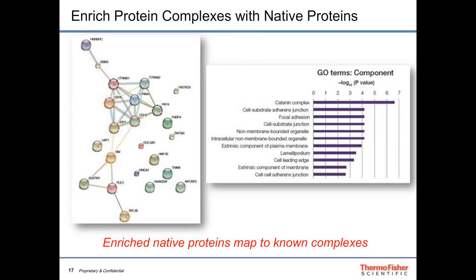Plugging that data into tools like DAVID/EASE, which calculate gene ontology enrichment, shows enrichment of various catenin, beta-catenin, and cadherin complexes. Diagrammatically, the enrichment maps well to known complexes, providing very valuable information from the mass spectrometer.